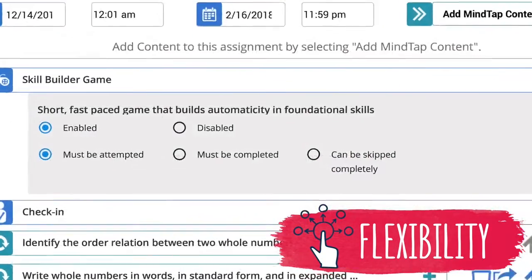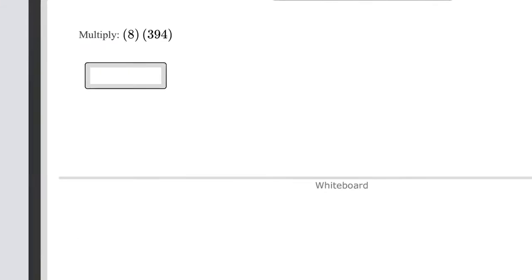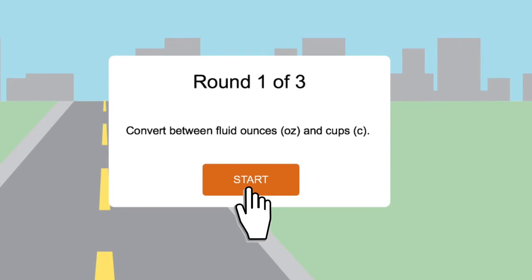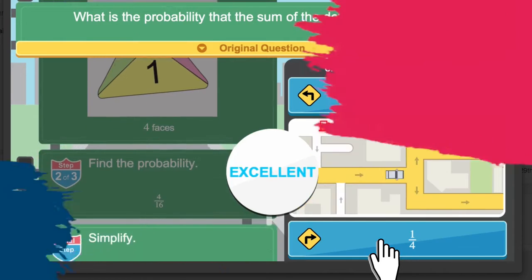I selected this product because I had used other products in the past and did not see the results I was looking for. I was looking for something that would engage the students more, and that students would be able to come right out of high school, jump into this class, and then move on to their collegiate math course.